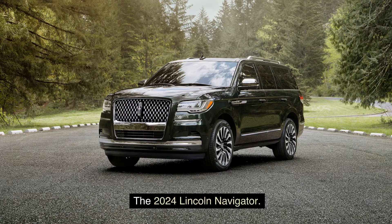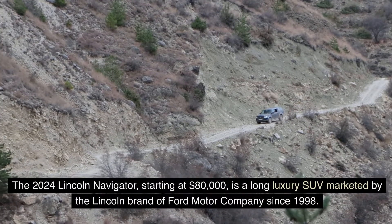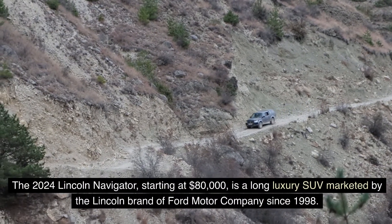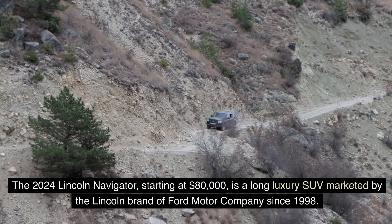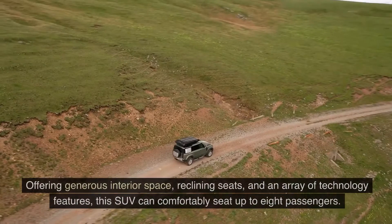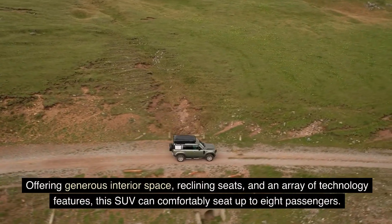The 2024 Lincoln Navigator, starting at $80,000, is a long luxury SUV marketed by the Lincoln brand of Ford Motor Company since 1998. Offering generous interior space, reclining seats, and an array of technology features,